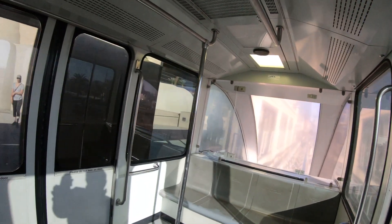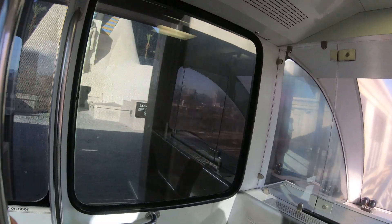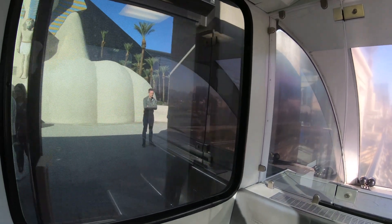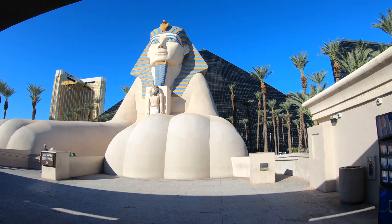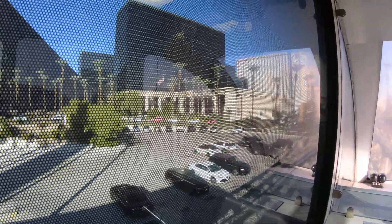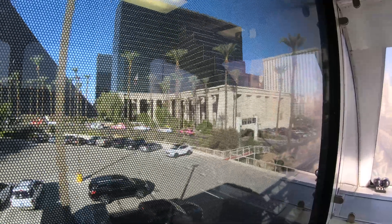We're now pulling into the Luxor station. That ride took about a minute to a minute and a half. If we had walked it, it would have probably been at least a 10-minute walk. So we saved a lot of time here. Now, off to the Excalibur.